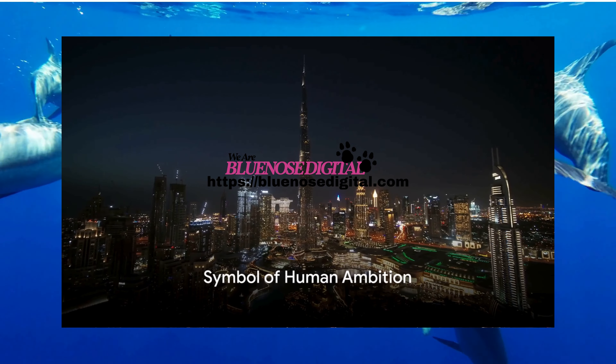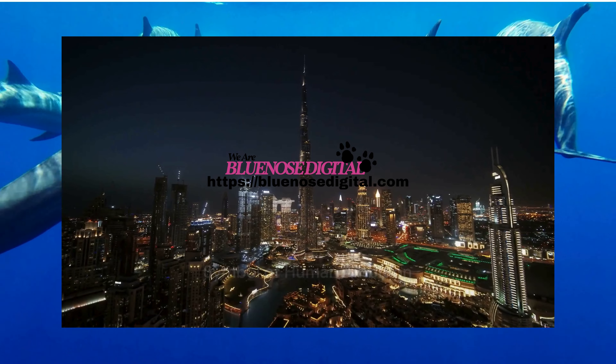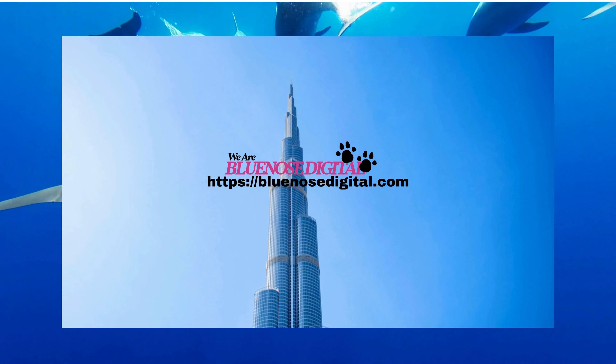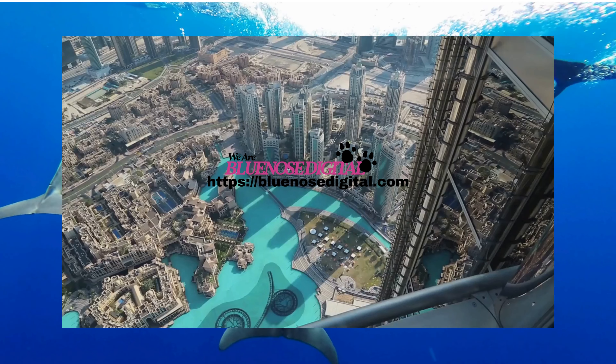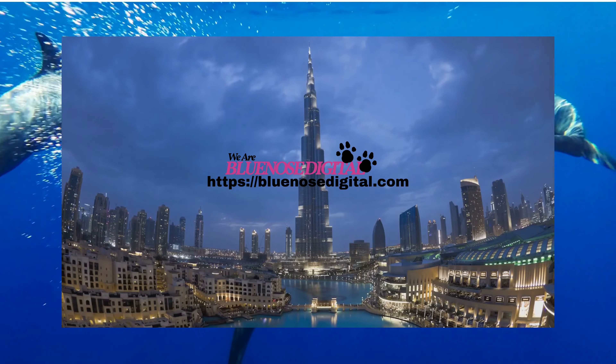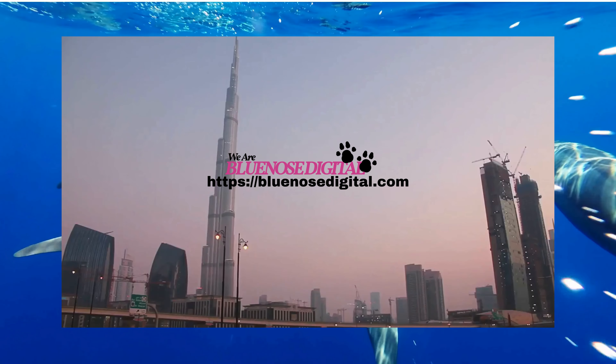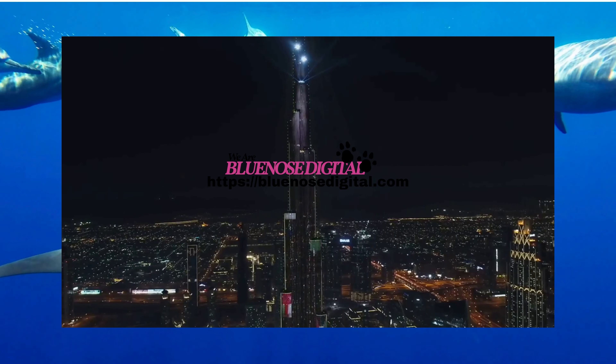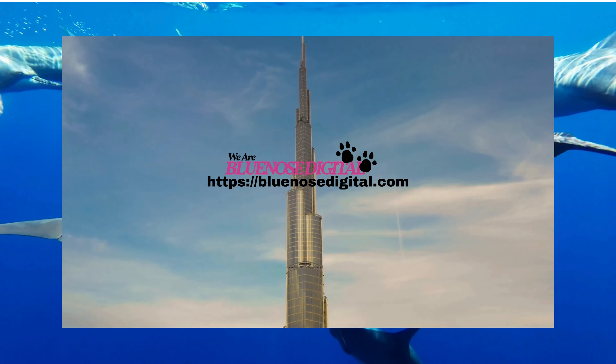So the next time you're in Dubai, why not pay a visit to the Burj Khalifa? It's more than just a tourist attraction, it's a symbol of human ambition and achievement. Or if you can't make the trip, why not delve deeper into the story of its creation? The Burj Khalifa isn't just a skyscraper, it's an icon, a testament to what we can achieve when we dare to dream big.